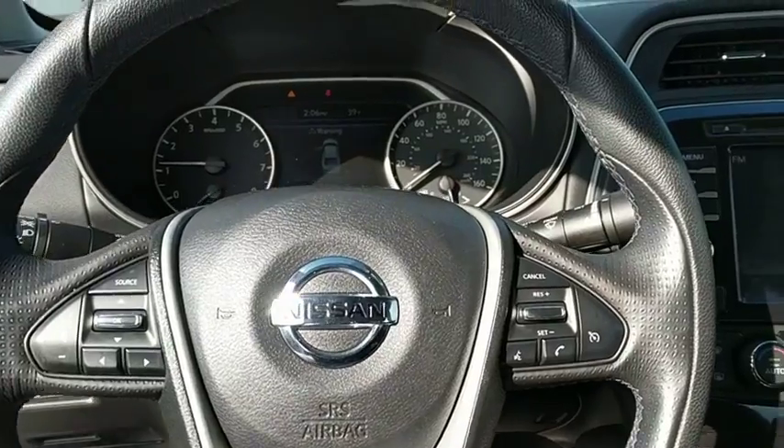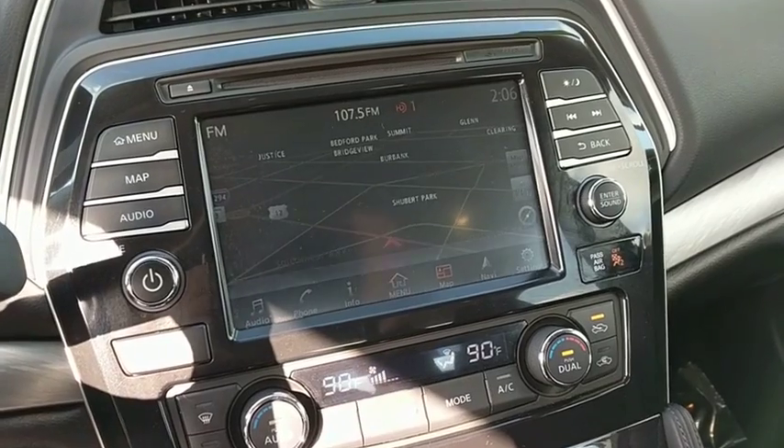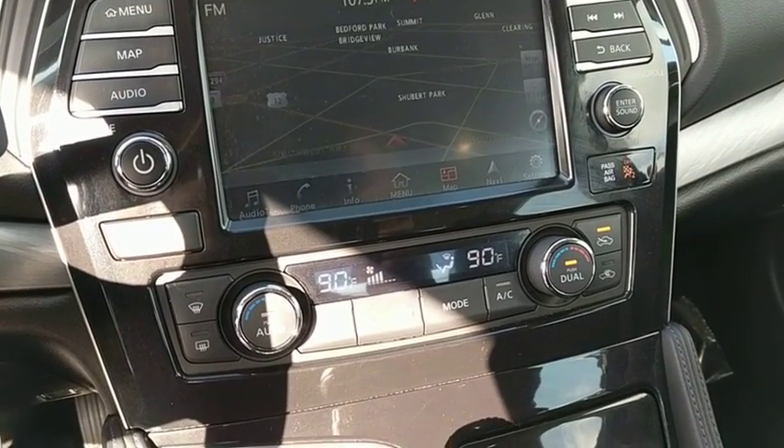Rear window defroster, power windows, CD player, security system, electronic stability control, compass, trip computer, overhead console, tachometer.